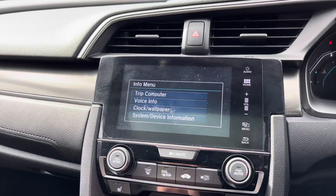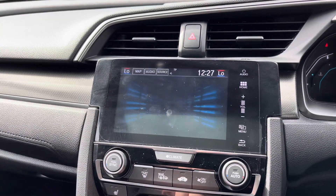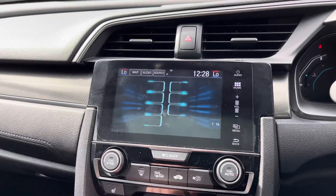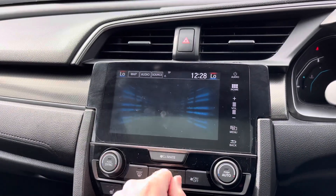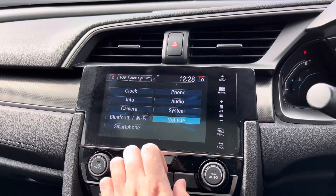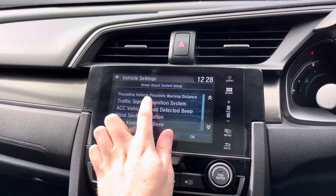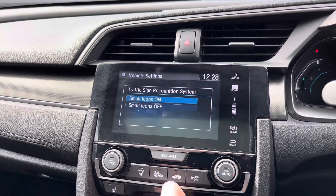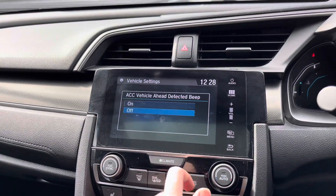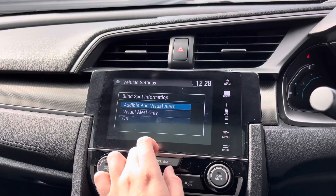There's an info button here where you can access the vehicle's trip computer, seeing your miles per gallon and trip history. You also have vehicle settings where you can make different adjustments to the system and the vehicle itself, and access your driver assist systems. You do have traffic sign recognition, which displays the current speed limit on the instrument cluster so you can ensure you're always travelling at the correct speed for the road you're on.